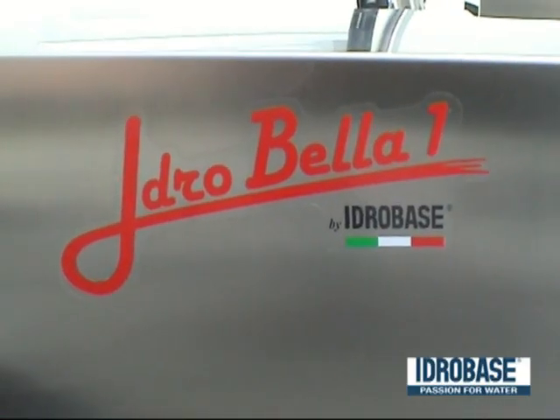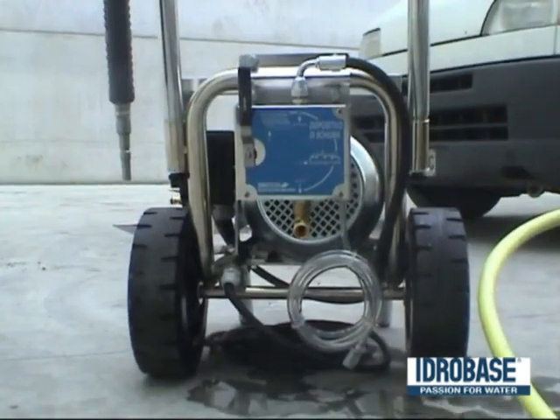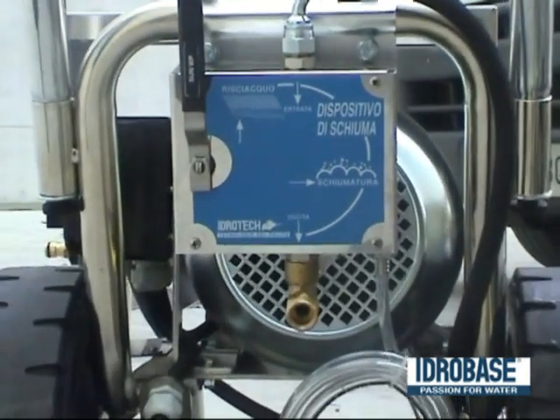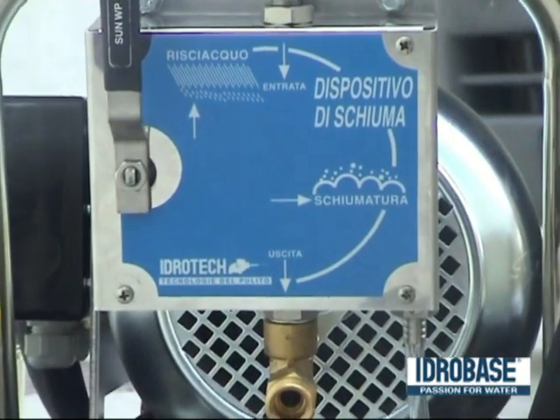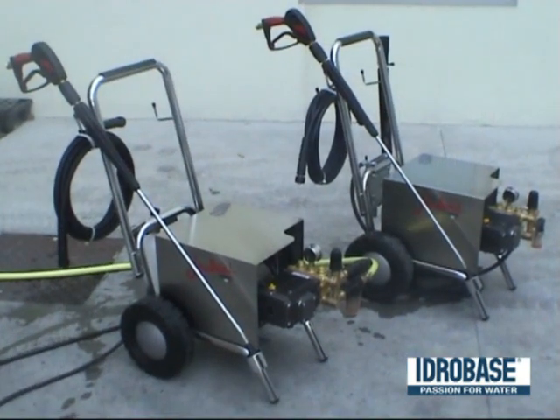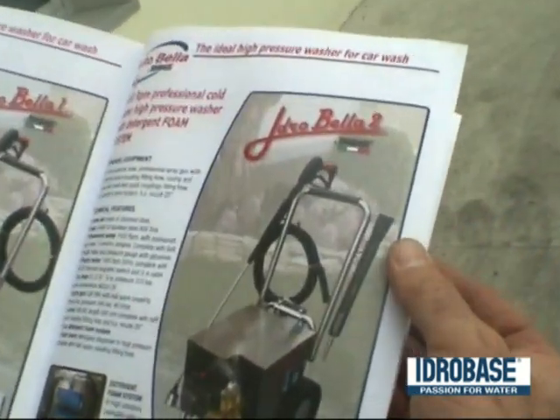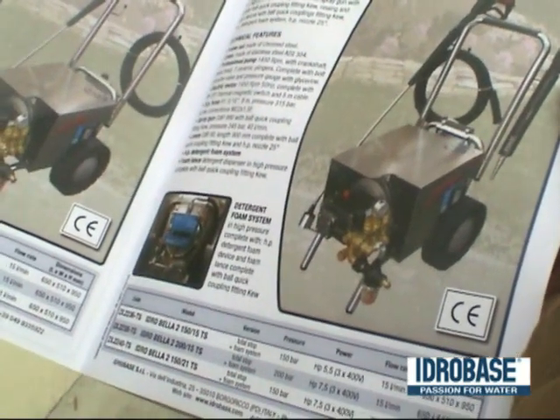The difference between the two products is that HydroBella 1 is a cold unit with a detergent foam lance, while HydroBella 2 is a cold unit but with a high pressure detergent foam system. Both HydroBella 1 and HydroBella 2 are available in three models: total stop version with HydroBella foam lance 1, and total stop with foam system for HydroBella 2.